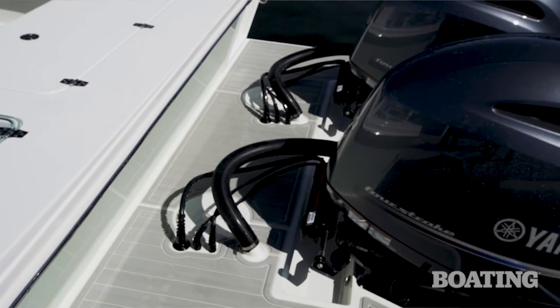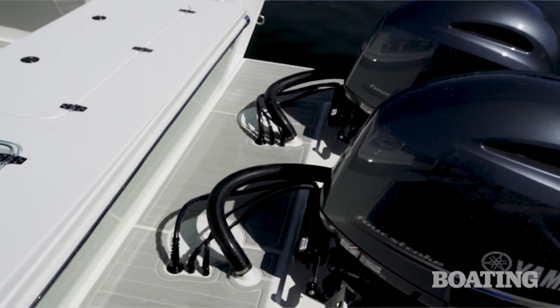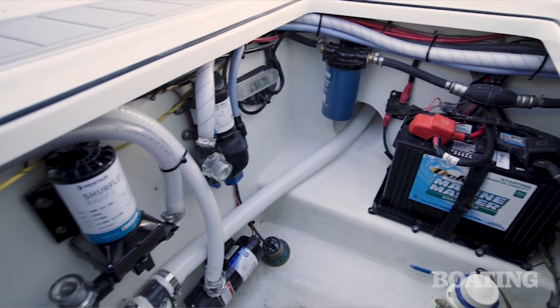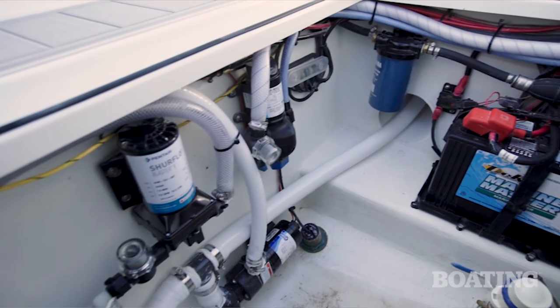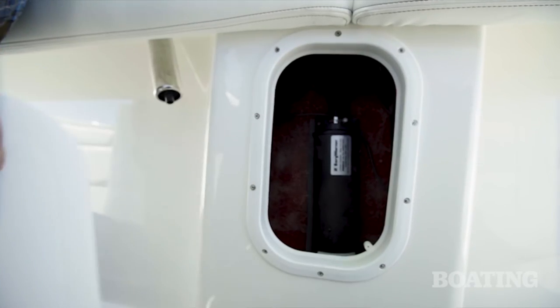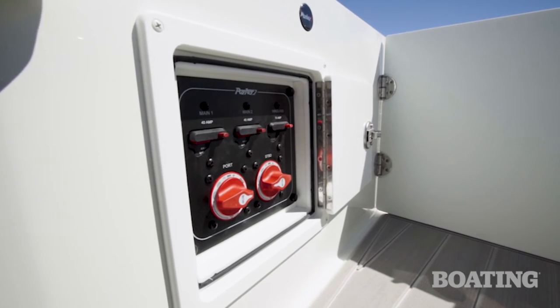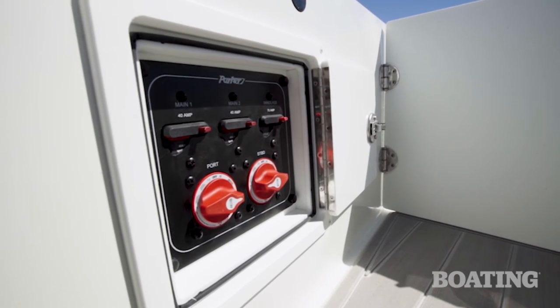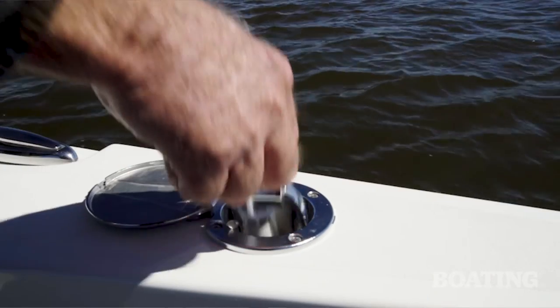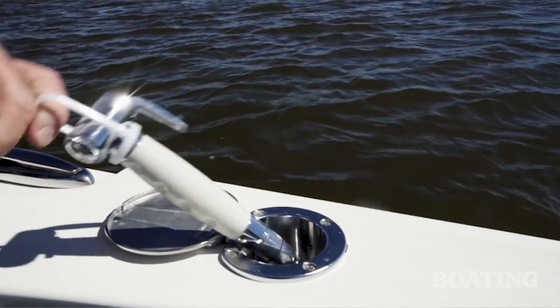Parker has provided the owner with easy access to any maintenance points on this boat. Lift the hatch in the aft deck and you can access seacocks and pumps. Even the cleats and the rod holders have access points for future service. The battery switch is conveniently located in the transom walkthrough. The boat comes standard with a raw water washdown on the port side and an optional freshwater shower on the starboard.